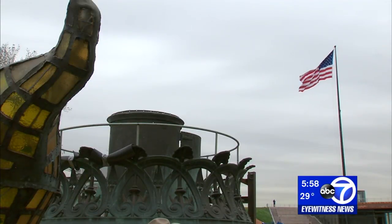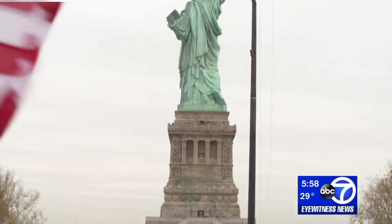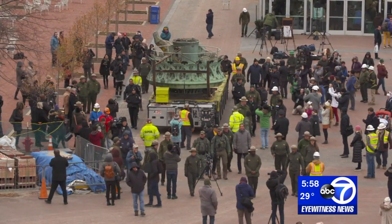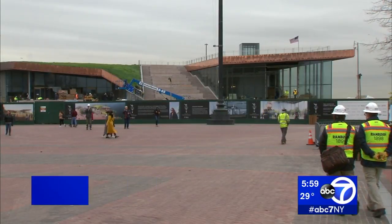The torch was on display in the base of the statue, but now it's finding a new home. Crews carefully moved the pieces to the other side of Liberty Island, where the torch and a replica of her face will be front and center inside the new 26,000 square foot museum set to open in May. It's going to be in a much brighter space where more people can see it, and it will be relit.